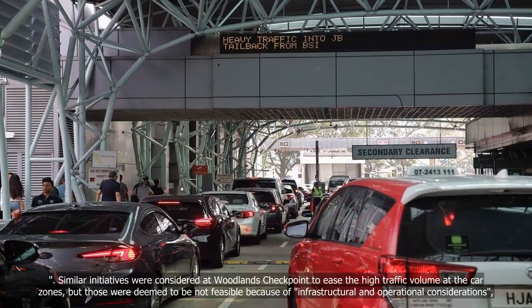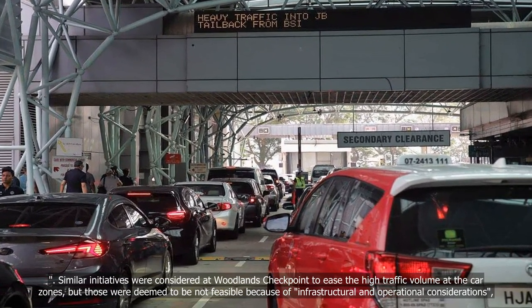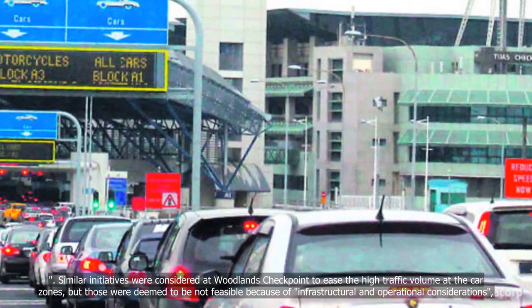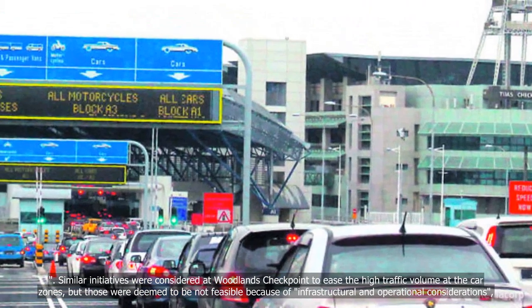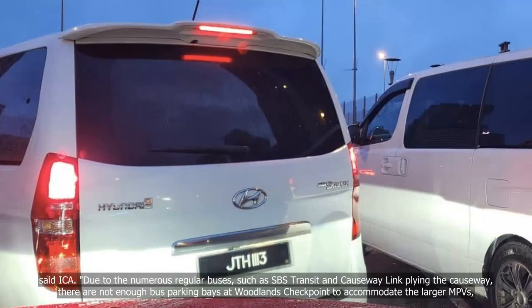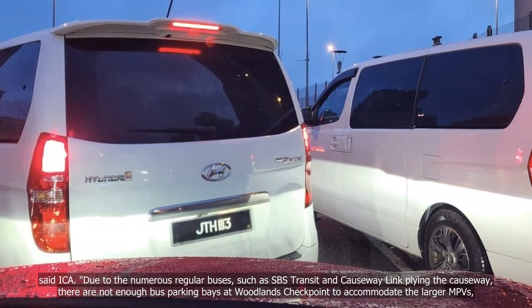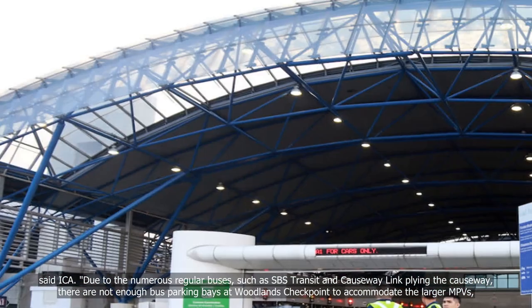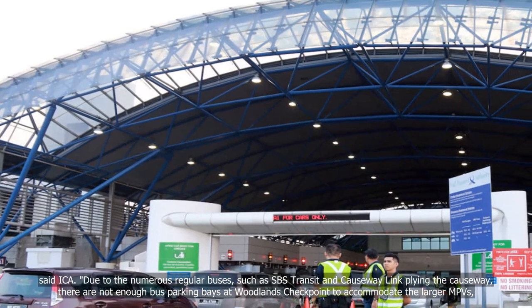Similar initiatives were considered at Woodlands Checkpoint to ease the high traffic volume at the car zones, but those were deemed not feasible because of infrastructural and operational considerations. Due to the numerous regular buses, such as SBS Transit and Causeway Link, plying the causeway, there are not enough bus parking bays at Woodlands Checkpoint to accommodate the larger MPVs.